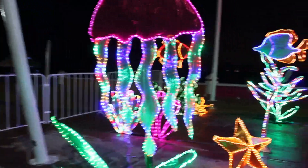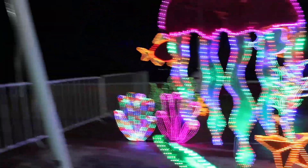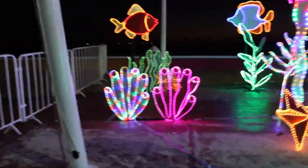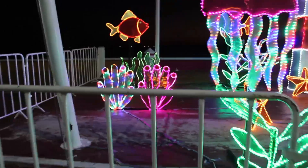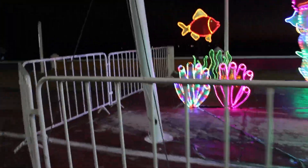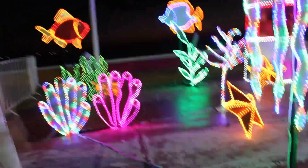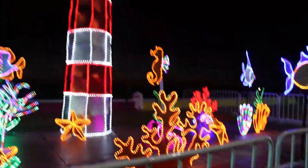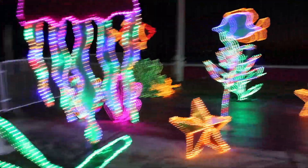Hola amigos, y el día de hoy comenzaremos por lo más suavecito de este lado del malecón, que es el lado donde está el comienzo. Empezamos con esta parte que está con barandales para que no se toquen, más que nada por el cuidado de estos adornos navideños. La verdad estoy viendo que está muy iluminado, muy bonito.